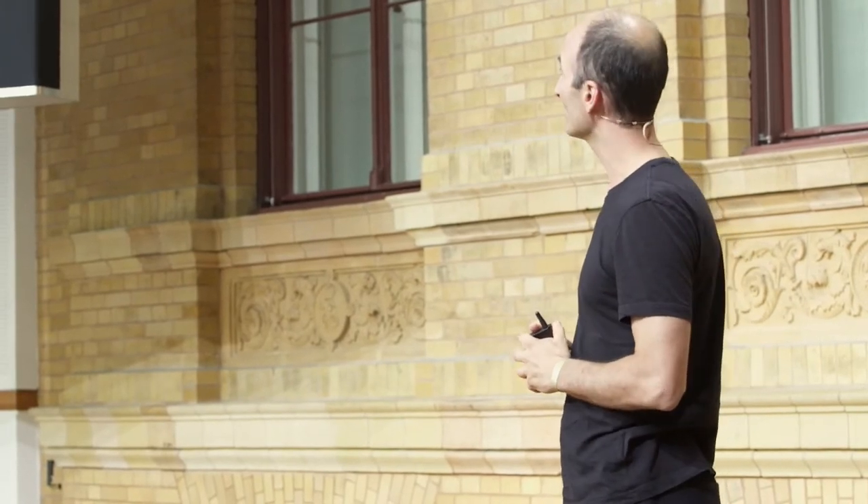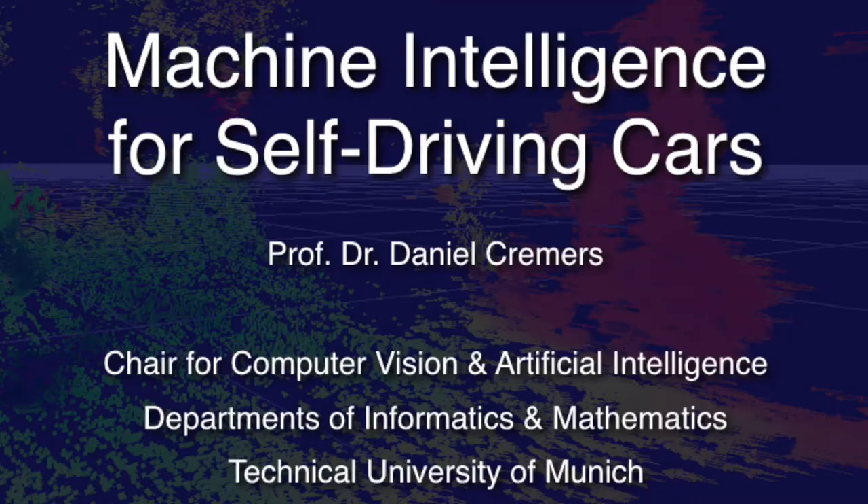Good afternoon everyone, thank you for this nice introduction. It's a pleasure to be part of this great event. I'd like to start by thanking Sophie and Diahalla for making all this possible and for bringing me on board. I'm really happy to be here. I'm going to talk to you about machine intelligence for self-driving cars.